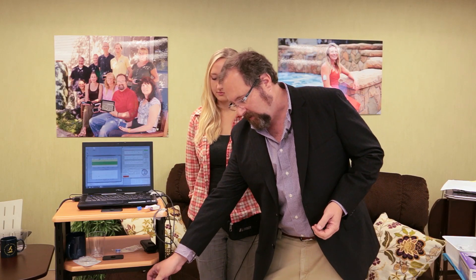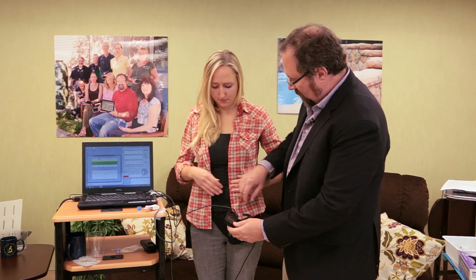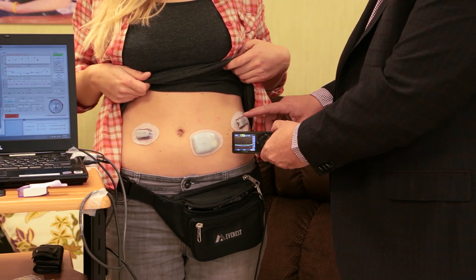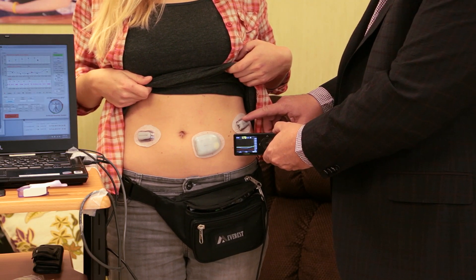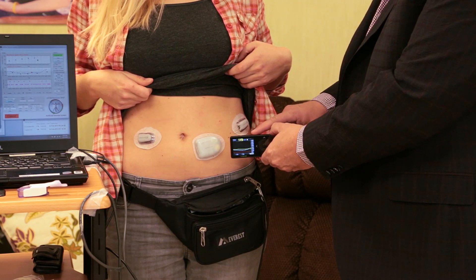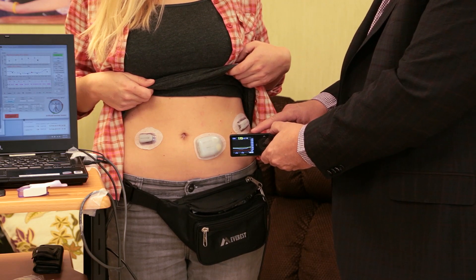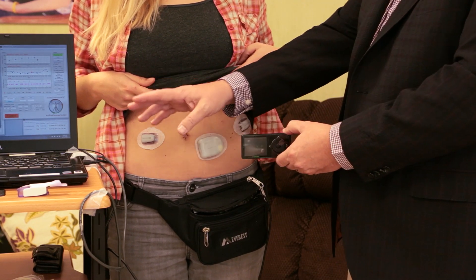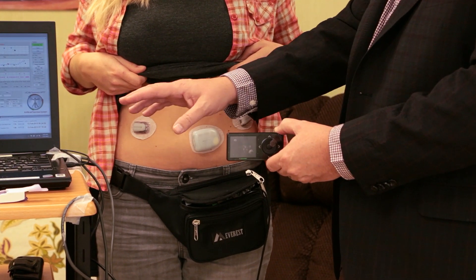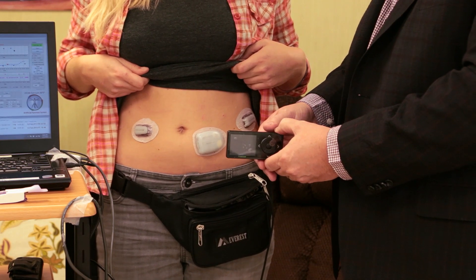I'll describe what the system is and how it's currently working. We basically have a continuous glucose monitor — this is the receiver. Basically, there's a wire under the skin that tells how much glucose there is under the skin. That wirelessly communicates with the receiver. The receiver then sends the signal to the computer — it could be a laptop, it could be a phone. And then it decides — the brain of the operation — how much insulin to give.